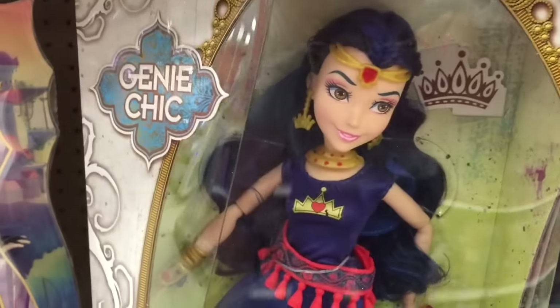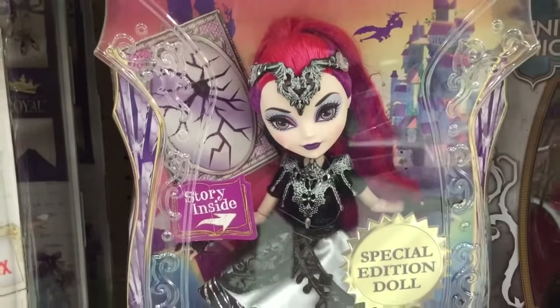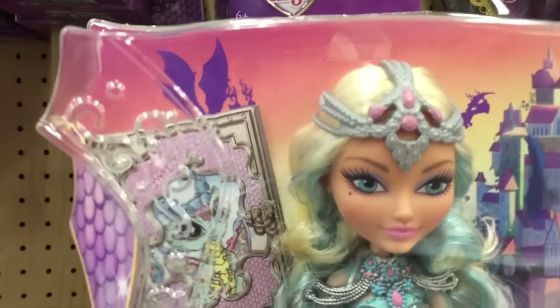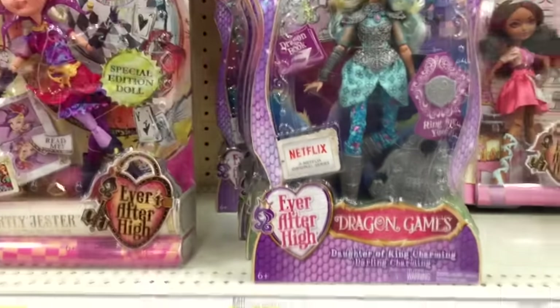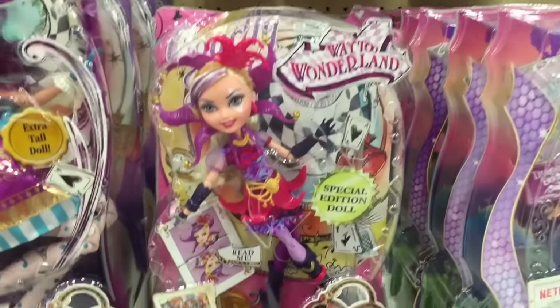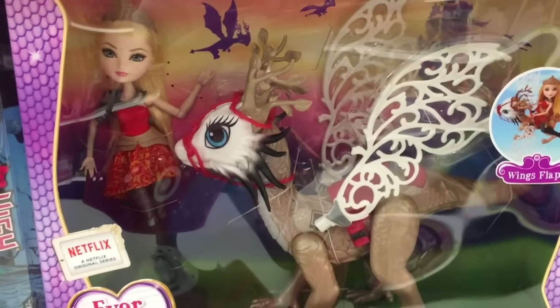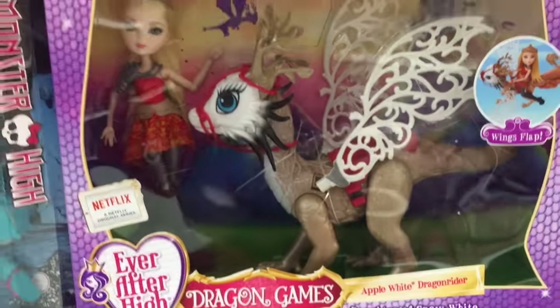Oh, I keep coming into these toy hunts without Gabby and it sucks she's not here to see it with me. Look at the Dragon Games — this girl right here is amazing, look at her face, look at her outfit! I love her, so cool. And then here is the big playset — Apple White Dragon Rider — and it comes with Apple White. That is so cool, I'm freaking out!